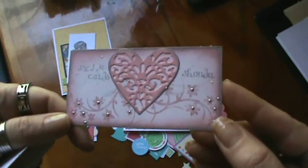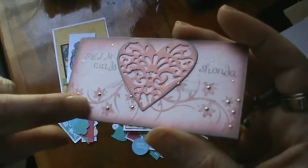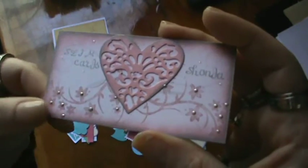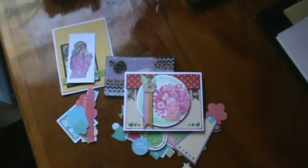Look how pretty that is — I love the pinks. I'm not quite sure what she used here, if it's liquid pearls, but it looks really, really pretty. I love the dimension. And thank you very much, Shonda.